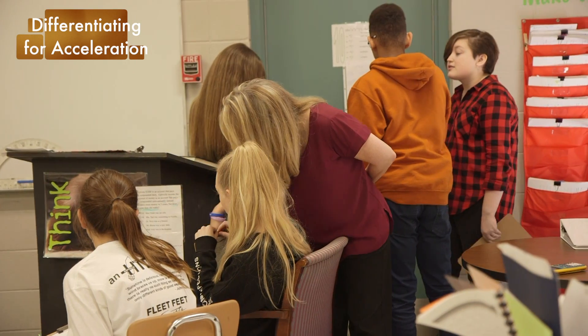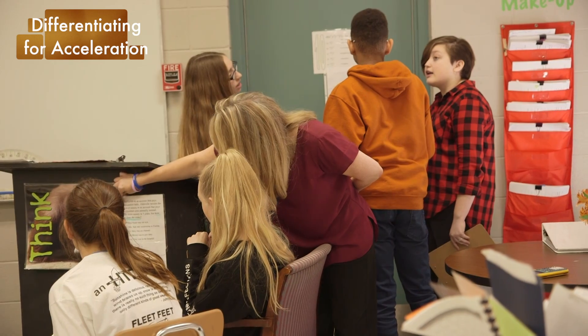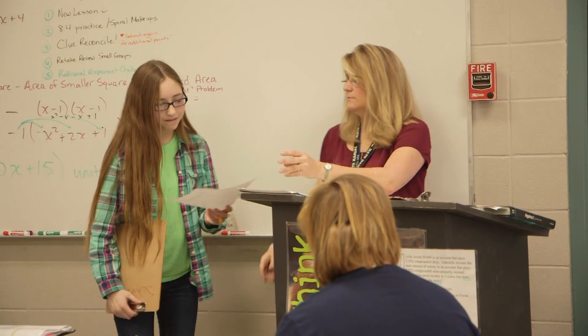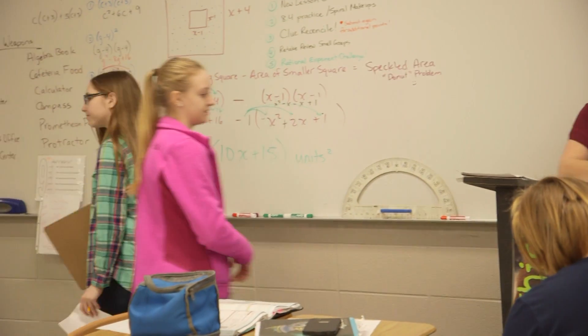It's also for the very motivated student, because some students don't want to do the practice problems from today — they want to do the bonus. The best thing I can tell all teachers, and I try to remind myself every day, is to stop talking and listen. When I hear them, that's how I can help them. If I'm talking, I don't know what they need.